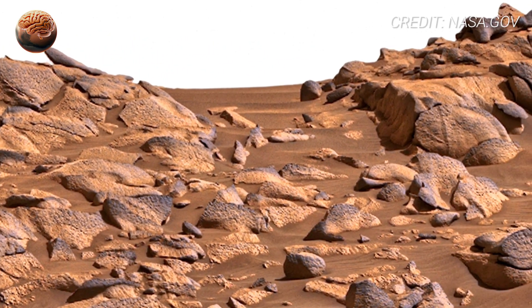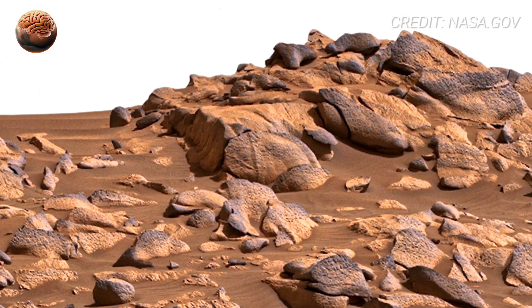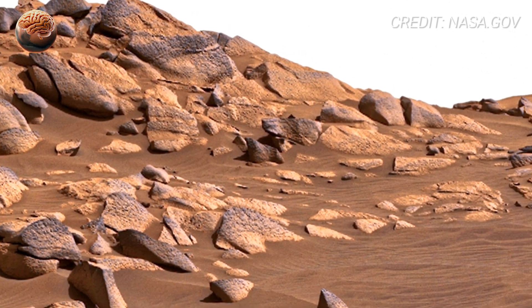Now focus on the scattered tiny pebbles embedded in the soil. Their size and placement look almost unnatural, like the remnants of a dried riverbed. Was this place once a stream or a shallow lake?